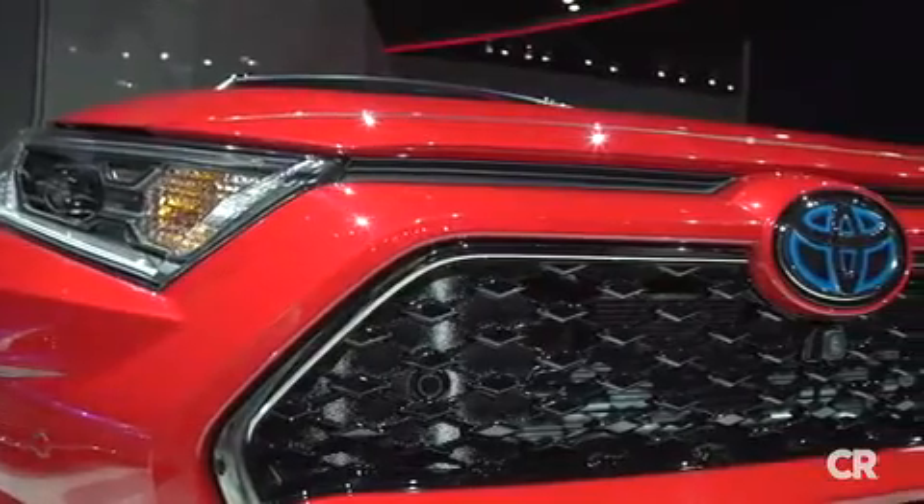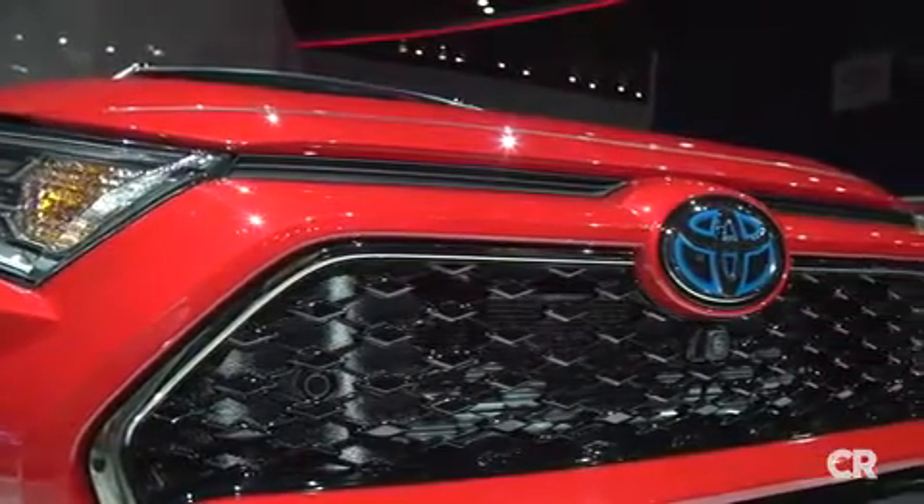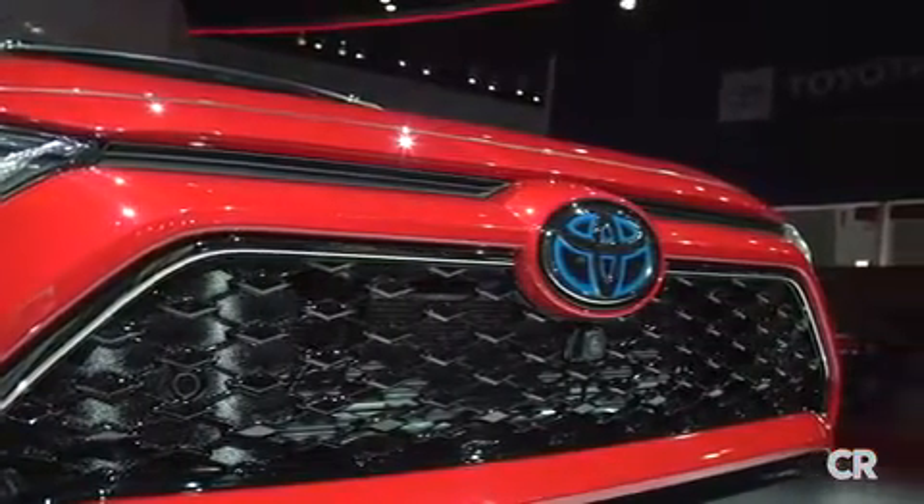The RAV4 Prime comes standard with all-wheel drive. It also has standard forward collision warning, automatic emergency braking, and blind spot warning.